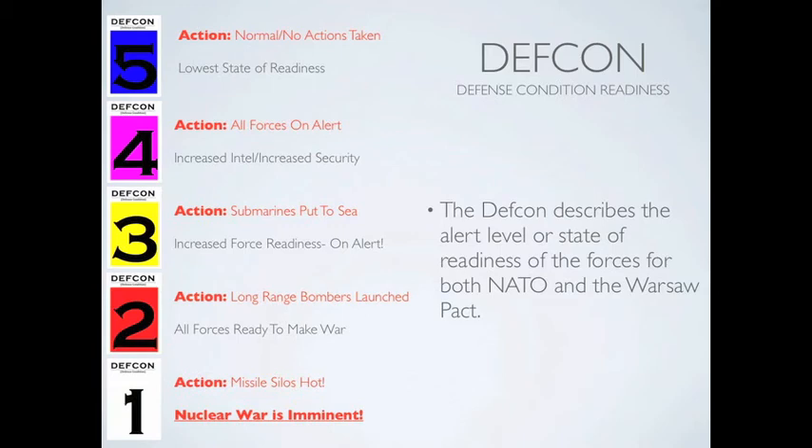DEFCON 2: all bombers are launched and in the air. DEFCON 1: all missile silos are hot and ready for launch. DEFCON 1 is the highest alert status before nuclear weapons are deployed.